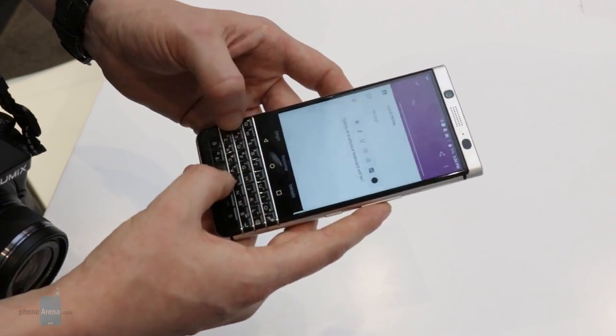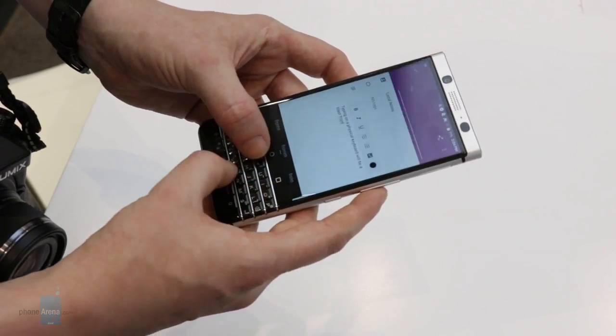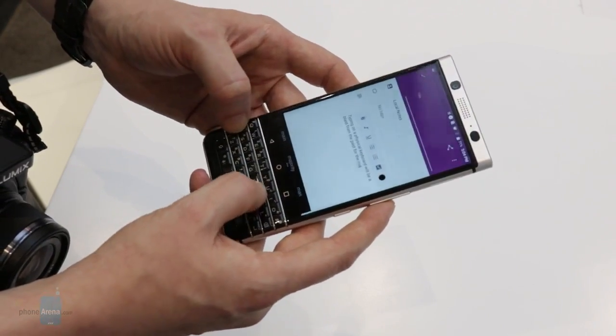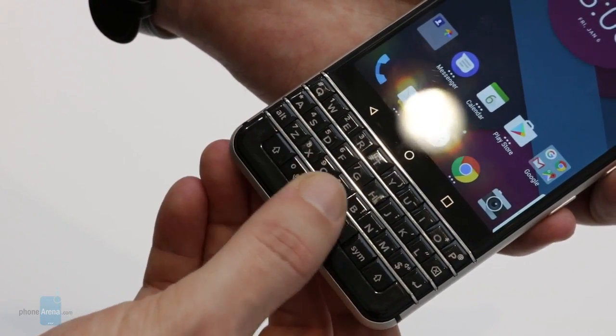The BlackBerry Mercury is bringing back the iconic physical keyboard to all of its tactile glory. Virtual keyboards have gotten great over the years, but even so, they simply cannot match the experience you get by typing on real, physical keys. In addition to this, the keyboard is also packing in a few additional tricks — for starters, you can swipe around on the keyboard to navigate through the UI, just like you could on the BlackBerry Passport.